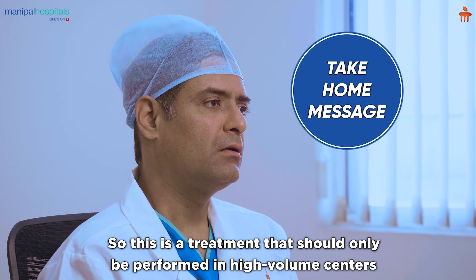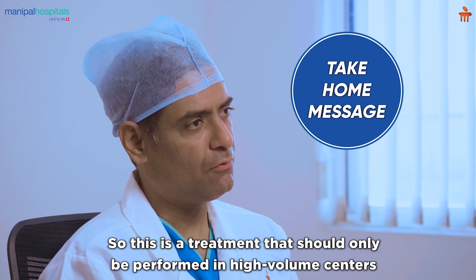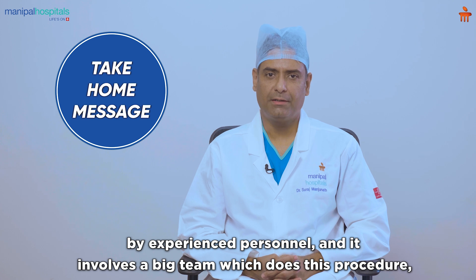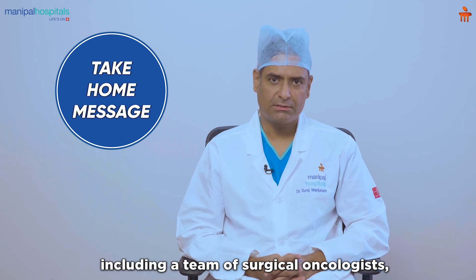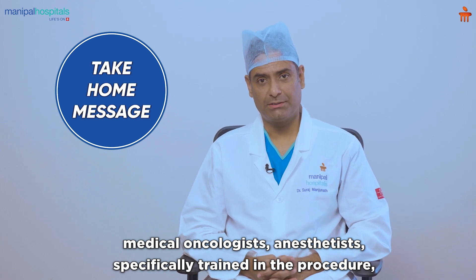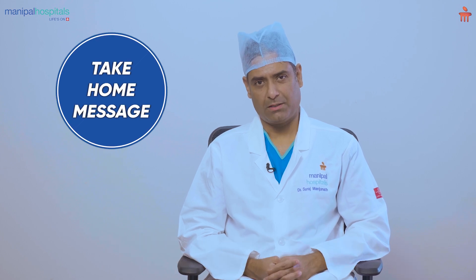This treatment should only be performed in high volume centers by experienced personnel. It involves a big team including surgical oncologists, medical oncologists, anesthetists specifically trained in the procedure, intensive care services, as well as the supporting personnel and staff of the hospital.